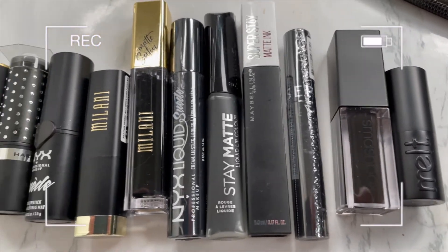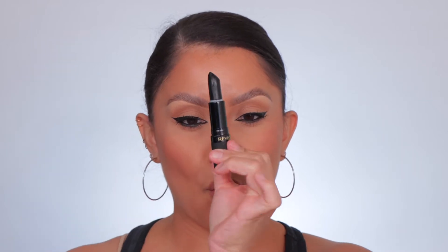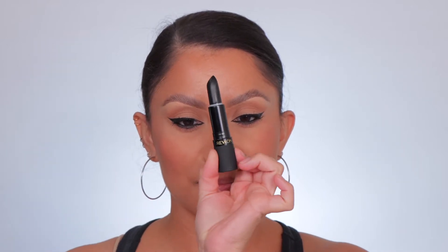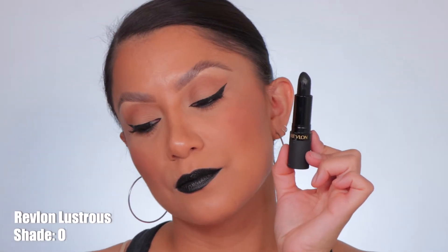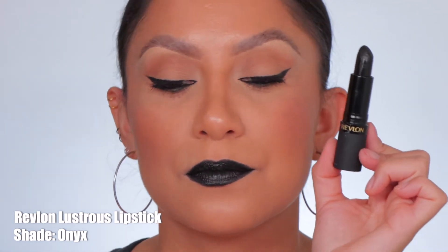First one up is Revlon Matte in the shade Onyx — shown here in studio lighting and in daylight.